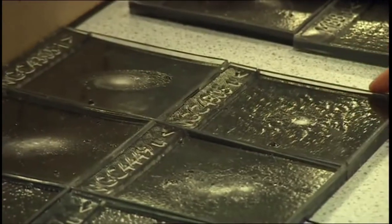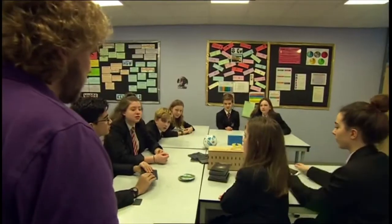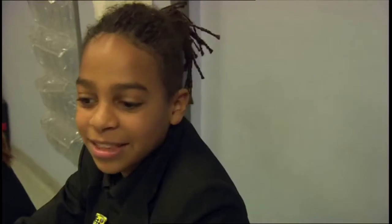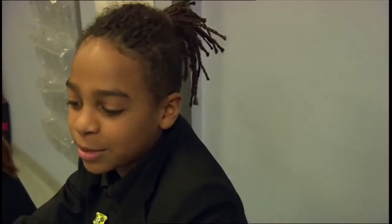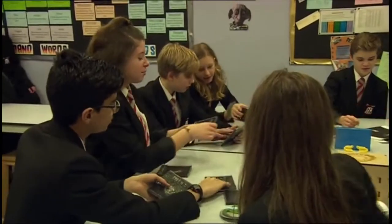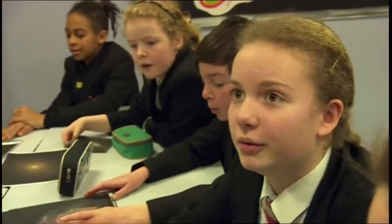With your fingertips you're basically getting the same set of information you would if you were to use your eyes to look at the picture. And in today's science lesson, Azam's been able to show his classmates. I think the lesson is really good — it helps us relate to Azam because he's visually impaired.